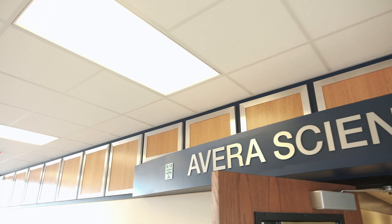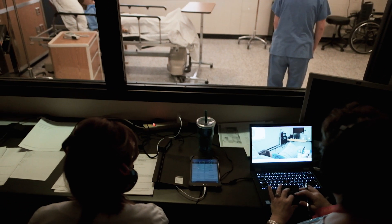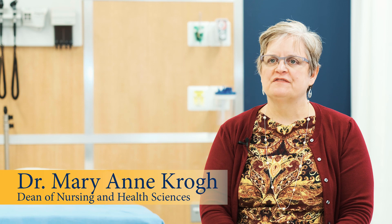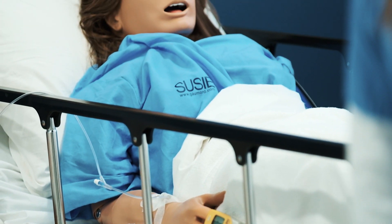Simulation centers are an important part of today's nursing education for students. It provides a very safe space for them to learn about caring for patients and it gives them some comfort level when they actually go into clinical spaces.